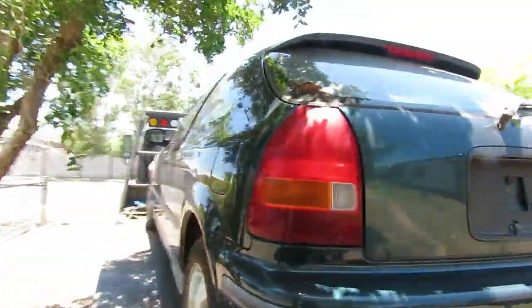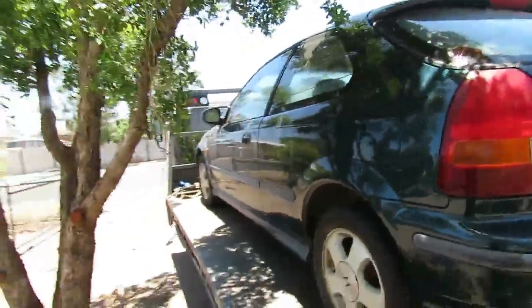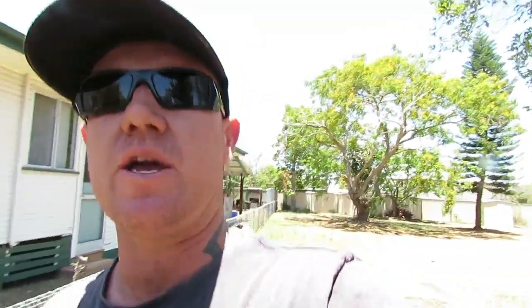I've regretted selling that thing since the day I sold it to Keith, but we'll go past and see if we can't get some wheels for this today. It's all about the wheels. So what do you reckon guys — Honda electric or motorbike motor?